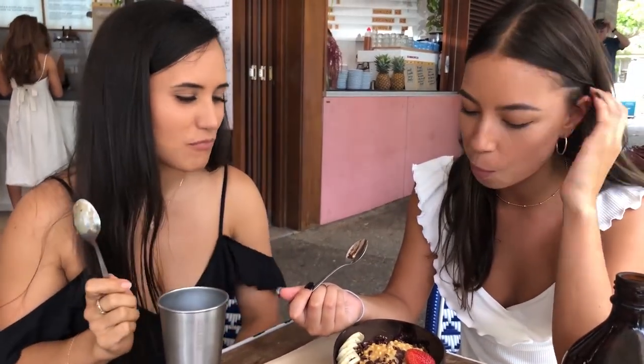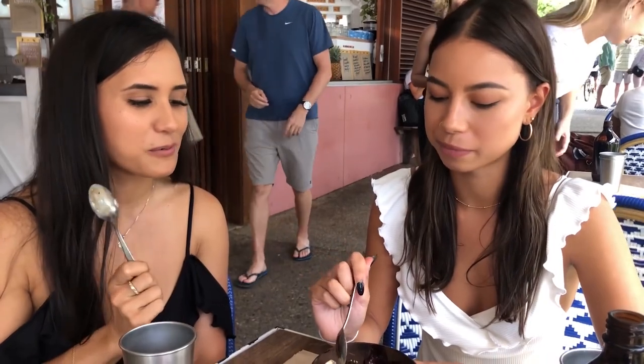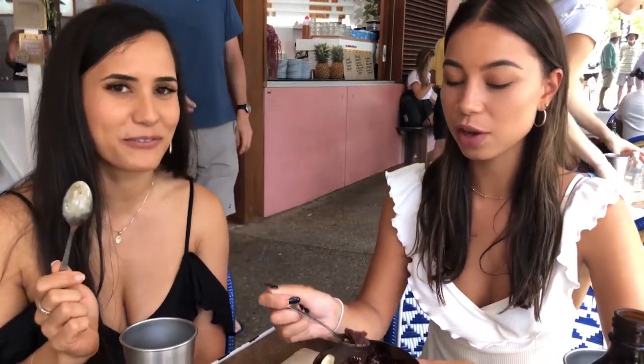Oh, peanut butter. Oh my gosh, it's so good. We are like peanut butter lovers — we'll have peanut butter with anything: peanut butter, chocolate. We love it. This is like heaven. You'll have to come and try this bowl.